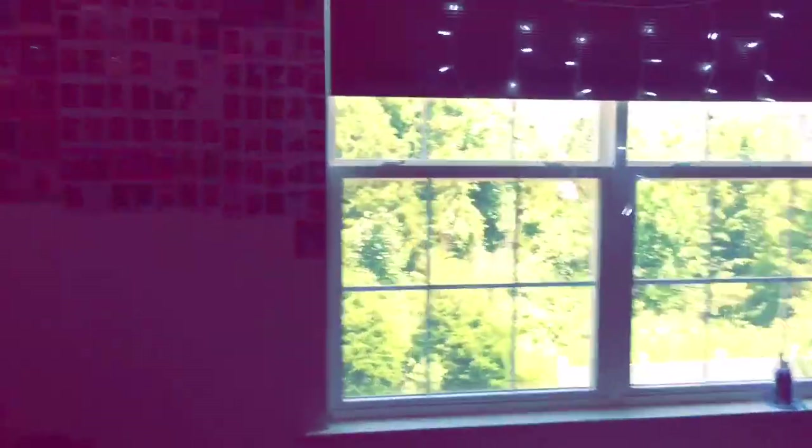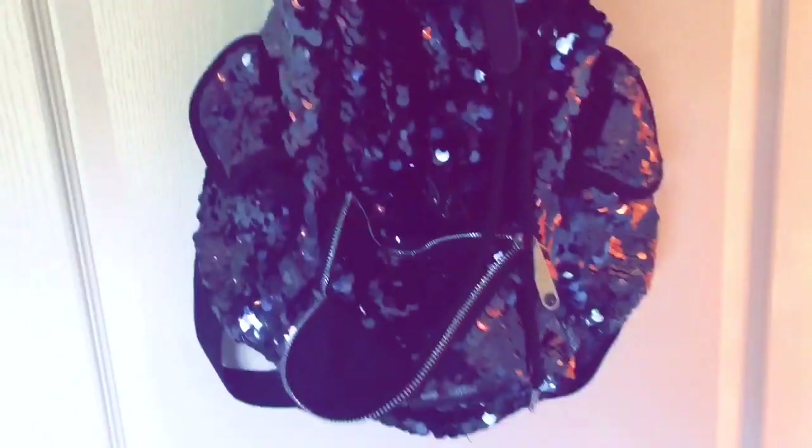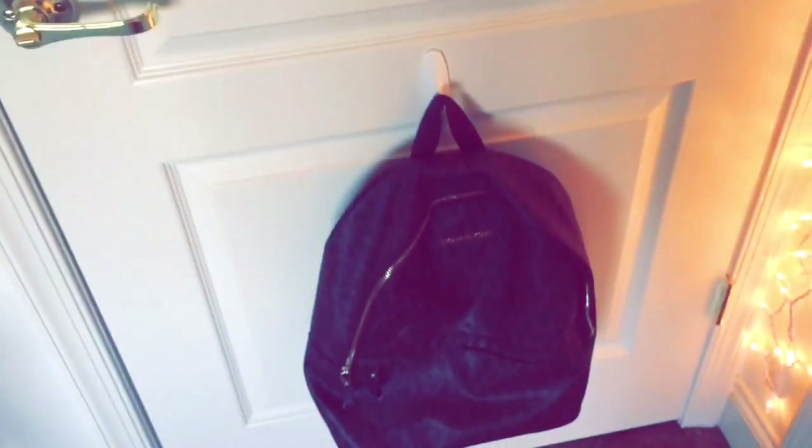Hey guys, it's me Enchanted G11, and today I'm going to be showing you my TV room. This is what you see when you first walk in. When we shut the door, there's my sparkly bag that I take to sweet 16s and stuff. There are lights all around the room, so let's start here.